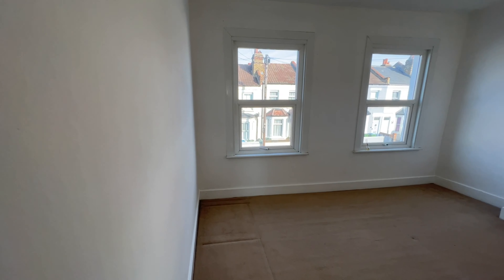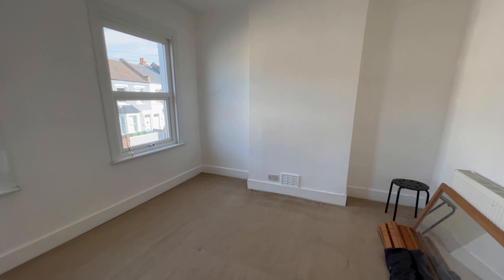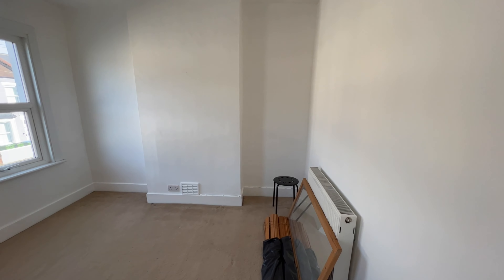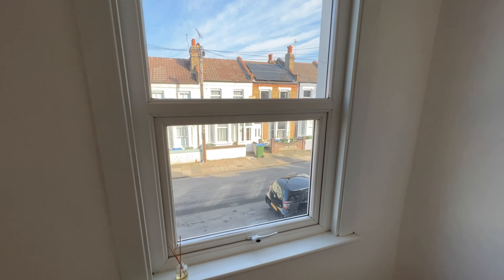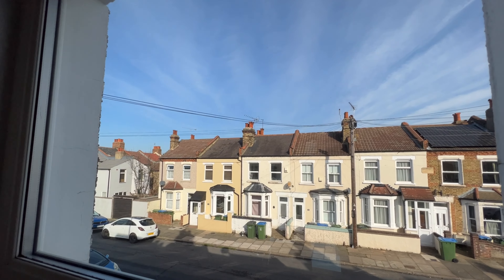On to the master bedroom - and here we go, it's a cracking master bedroom with two double glazed windows overlooking the front of the property. I'll just close the door so I can stand here. Good size master with plenty of space for a double bed and wardrobes, and a nice outlook again from the front. Very clean and tidy throughout.